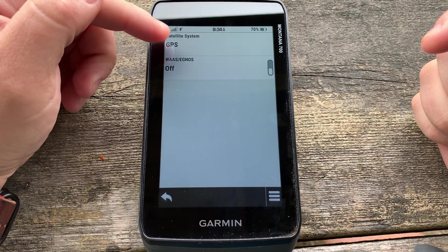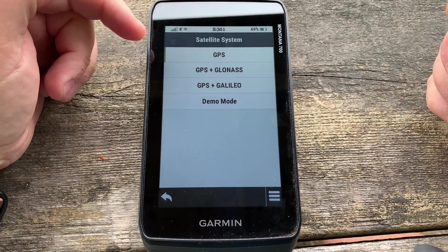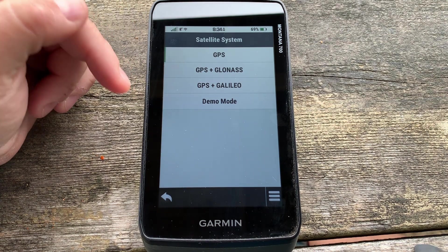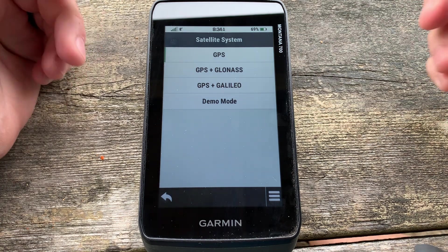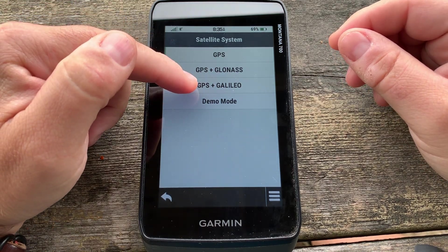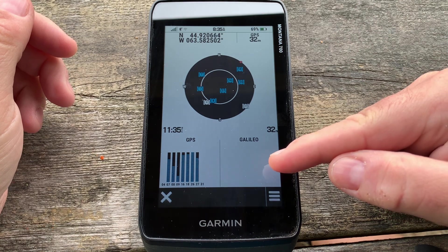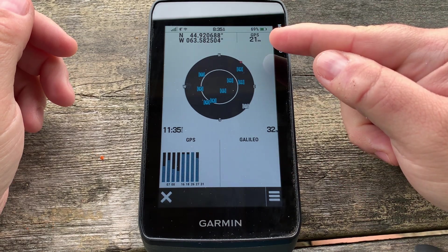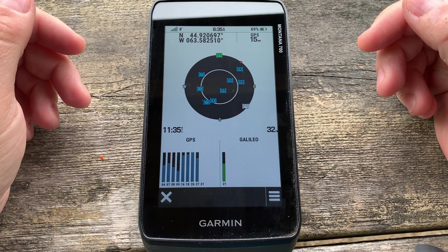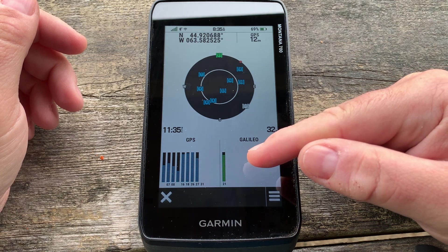We tap on satellite system and you can see the choices. Based on whether you have the 710i or the 750i you may have a different setup because of the inReach embedded in it, or based on the region where you bought the GPS — let me know in the comments if there's a different list. Let's flip over to Galileo, the European one. Once it's switched you can see the Galileo section and the accuracy going a bit wonky. We'll see how long it takes to start receiving signals — I'm looking for five to seven.